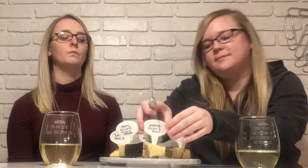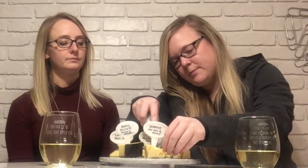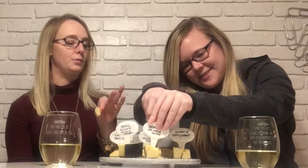Next we have Seahive, which is sea salt and honey — generally a combo I'm a fan of. This is right up both of our alleys. I like a crumbly cheese, you know, one that when you cut it doesn't cut into perfect squares, which is what is happening here.